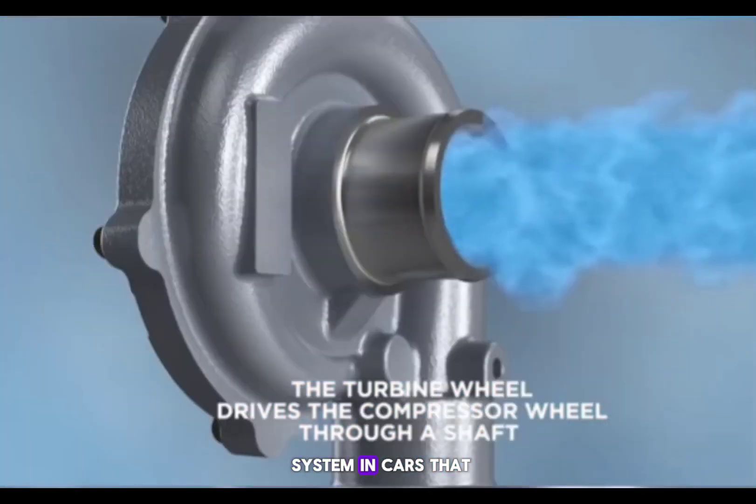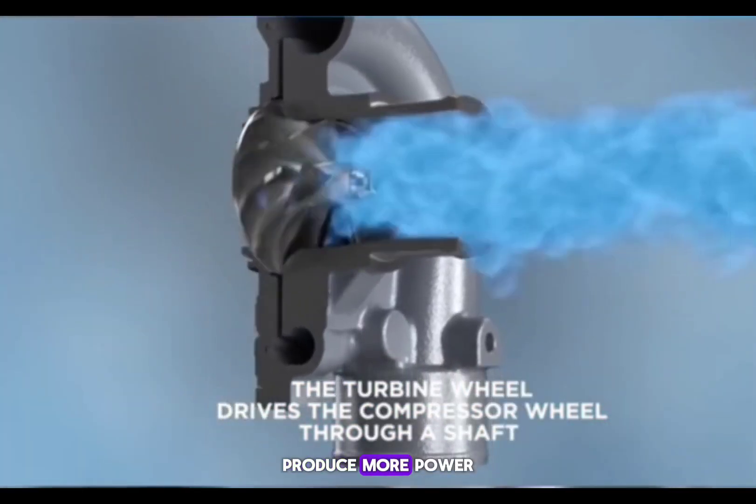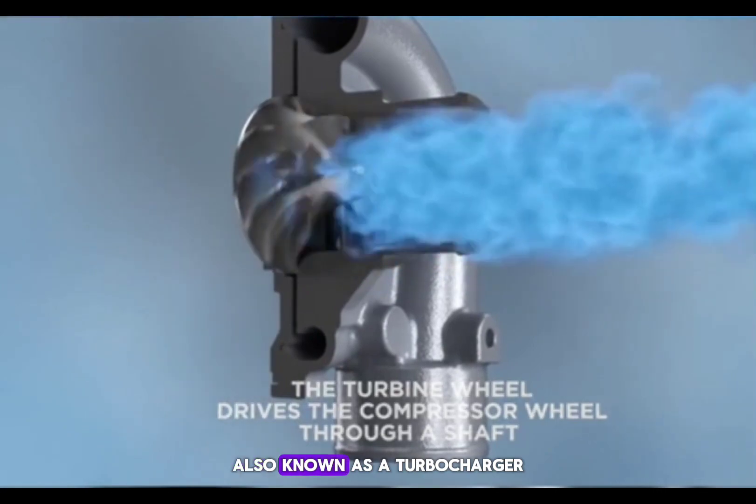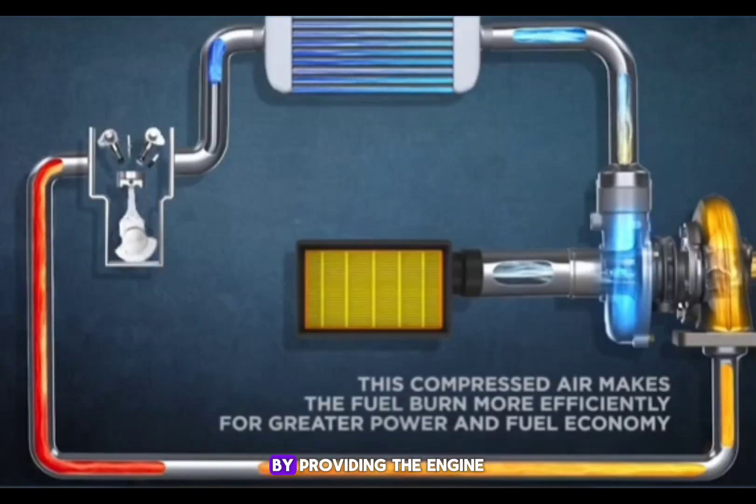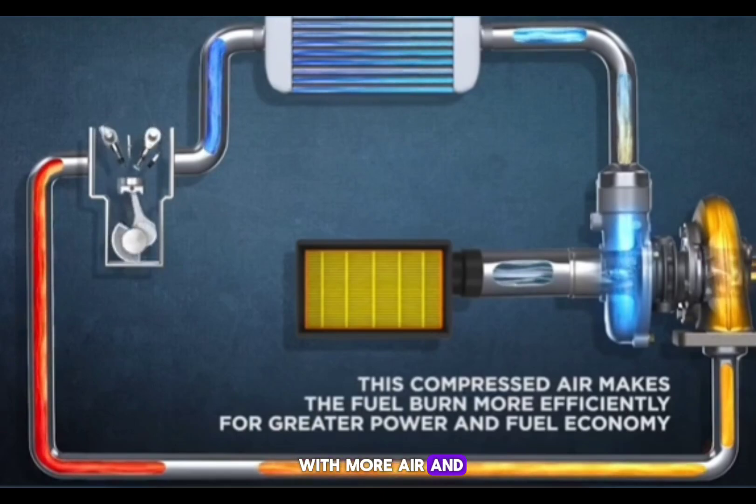A turbo is a system in cars that helps the engine produce more power. Also known as a turbocharger, this system assists in achieving a power increase by providing the engine with more air and fuel mixture.